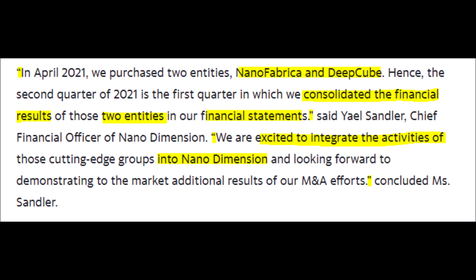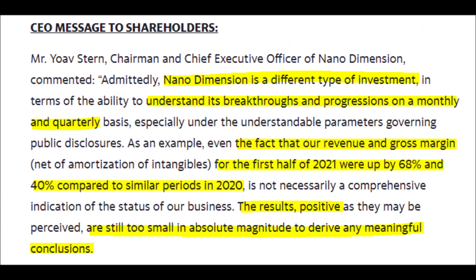This large increase in revenue mainly came from Nano Fabrica and Deep Cube, which Nano Dimension acquired in April of 2021. We know this because the CEO of Nano Dimension said that this quarter was the first quarter to record the financial results of both of these entities, which were consolidated and reflected in the current financial results.